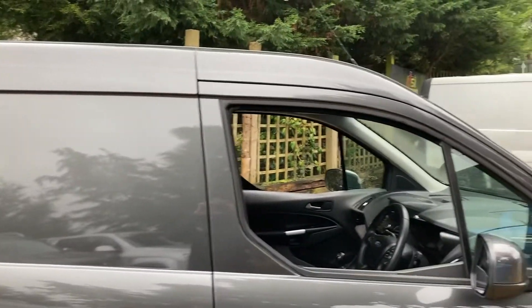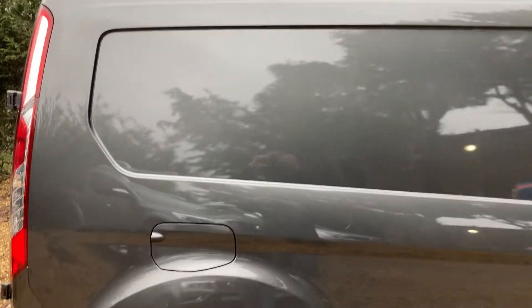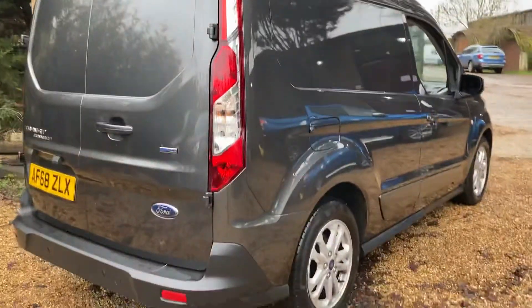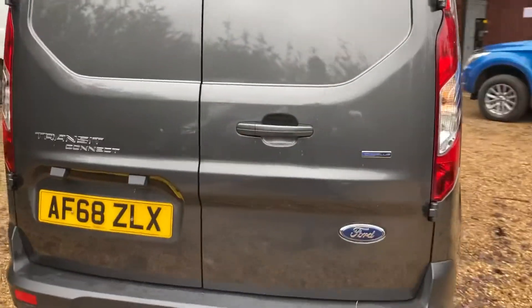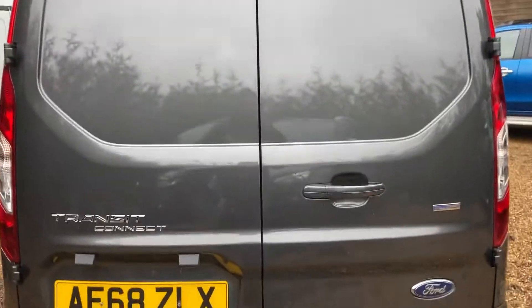It's had two services from new, most recently done at 15,000 miles at a Ford main dealer. It's just starting to rain, but it's really clean, really nice little van. Lovely colour as well. It's got keyless go, push button start, parking sensors on the back, Bluetooth phone and audio, and a heated seat — just the driver's seat.